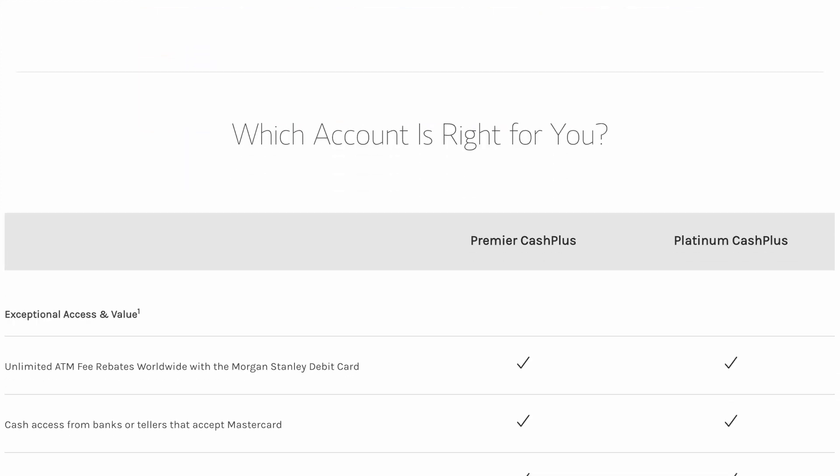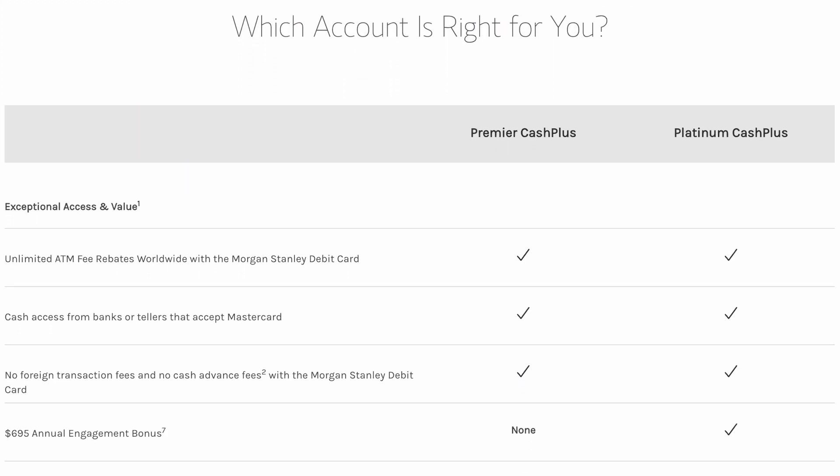Let's look at the two types of Cash Plus accounts available: the Premier Cash Plus account and the Platinum Cash Plus account. Notice that the Premier Cash Plus account does not include the $695 annual engagement bonus. So since we're only interested in opening the account for the engagement bonus, the only account that matters to us is the Platinum Cash Plus account.